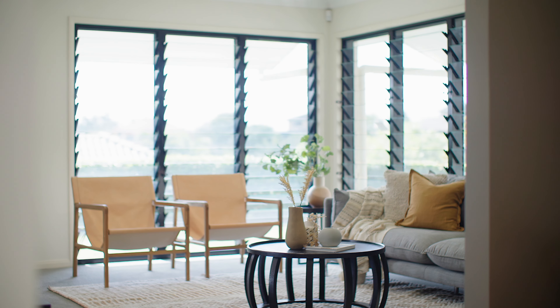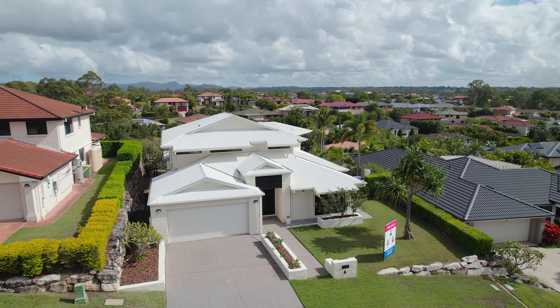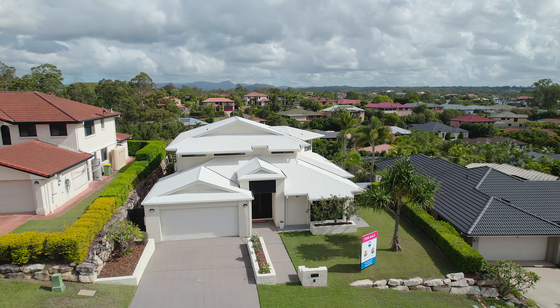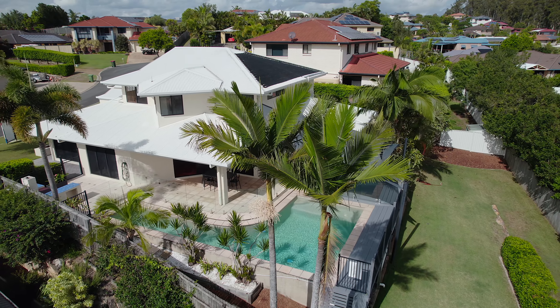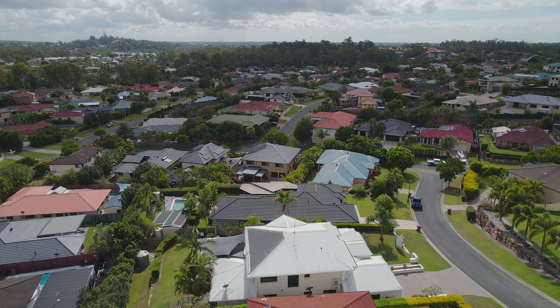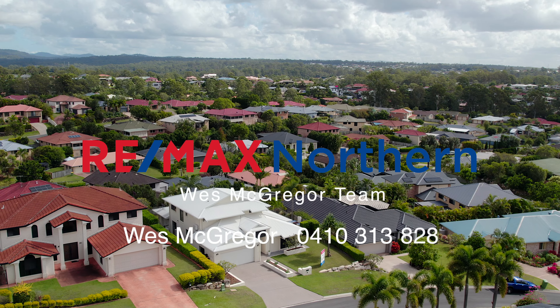The home just feels really light and airy. It's an elevated block — would have been one of the most expensive blocks in the estate when it was built. Overall, it's a wonderful family home. It would suit a myriad of family situations, whether it's extended family or teenagers who would love their own space. This home has got it all.